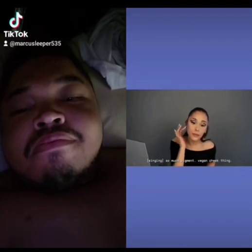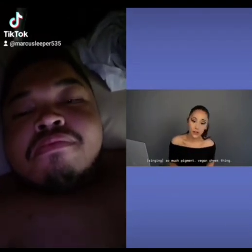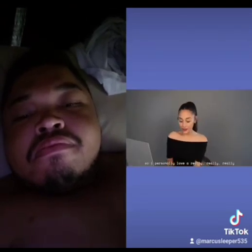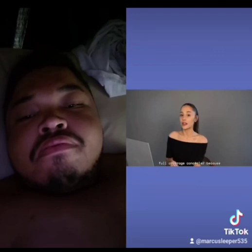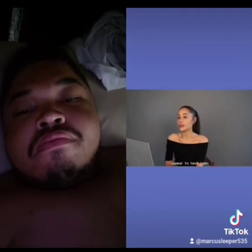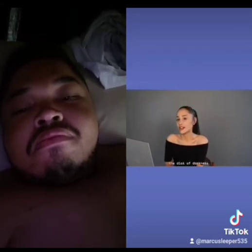How much pigment — vegan cheek thing. I personally love a really, really full coverage concealer because my eyes, as you can tell, appear to have been plowed by the dick of darkness.